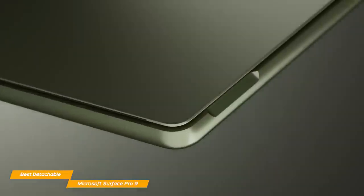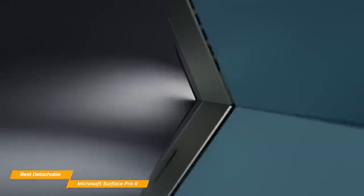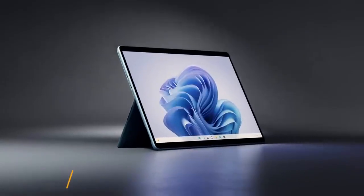The Microsoft Surface Pro 9 is probably the best detachable 2-in-1 laptop I've tested so far, and for the price, it provides excellent portability, sturdy build quality, and good performance.